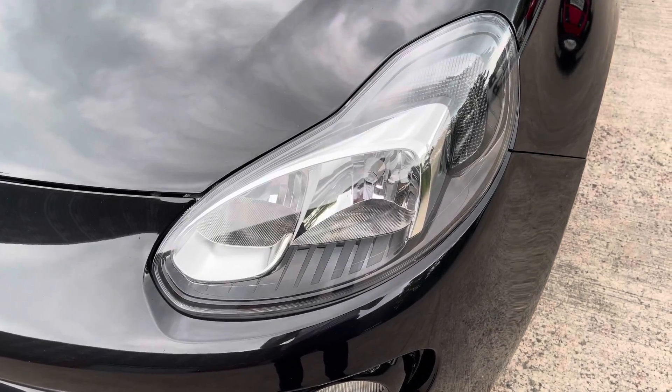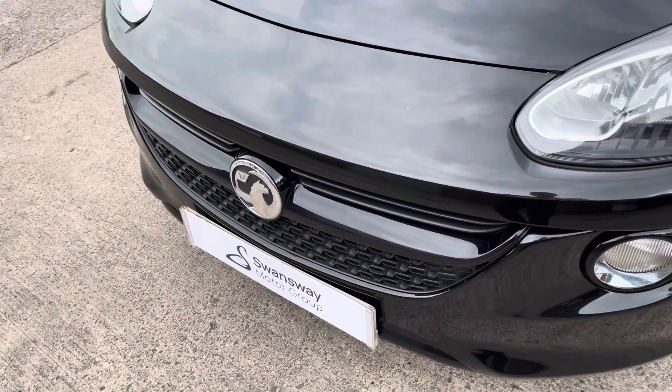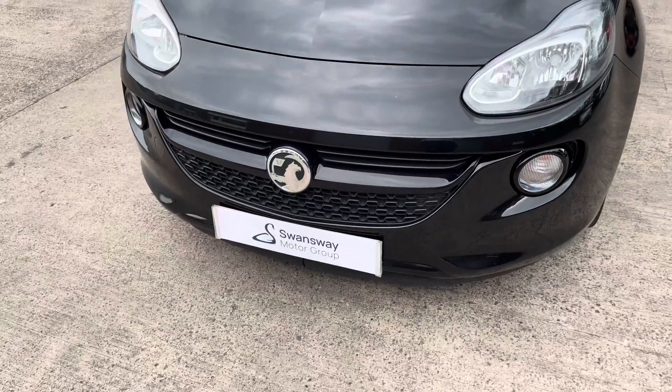At the front of the car we have the sharp looking headlights on display here, along with the vehicle's gloss black front grille with the central Vauxhall emblem.